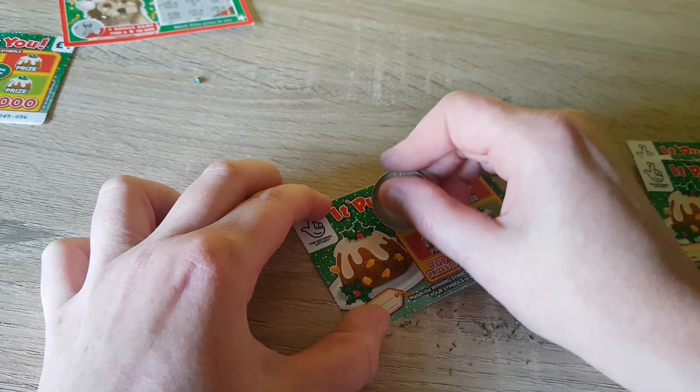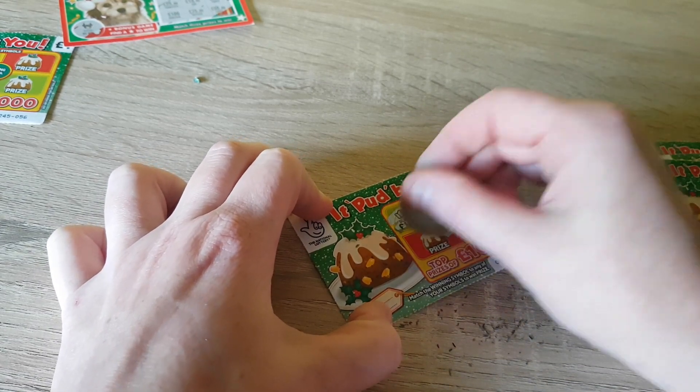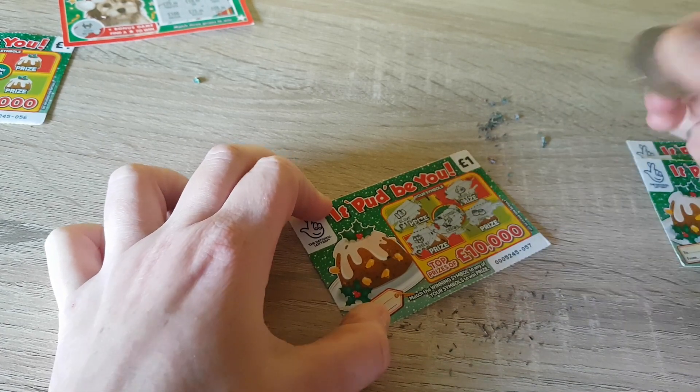We're looking for a cracker — we've got a glove, a bauble, a present, and chalk. No match there.